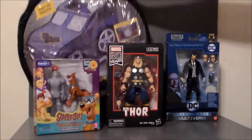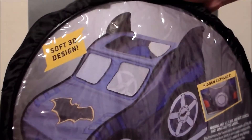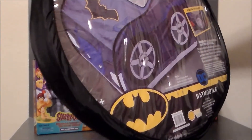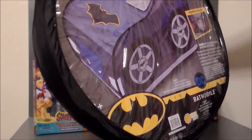And then finally I picked this up for the kiddo — it's the Batmobile play tent. Now that I've gotten it, I don't know if it's big enough for her. It's 27 inches wide by 27.5 inches high and 40 inches deep.